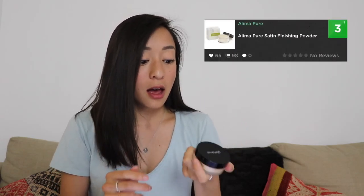I actually have it on right now — you can't really tell because it's a finishing powder. I feel like it really sets my foundation nicely compared to other powders I've used in the past. It doesn't look cakey on my face. This actually rates a three on Think Dirty, so it's a pretty clean product. I love it — it's lasted me quite a while. I've had this for over a year now and I still have tons left over.